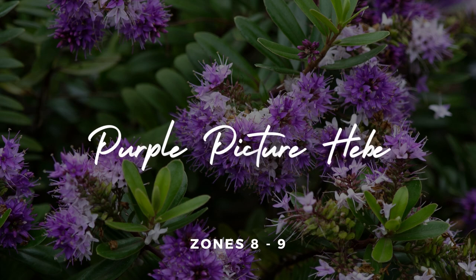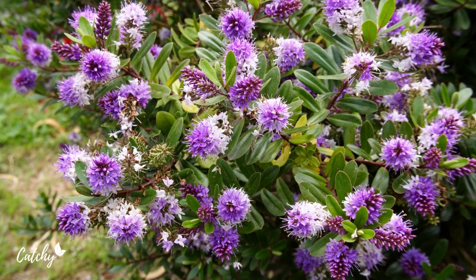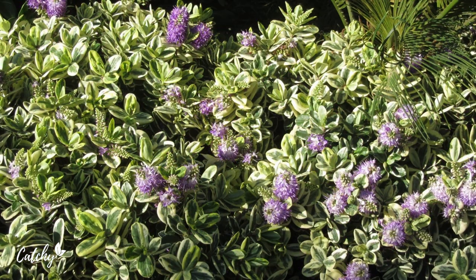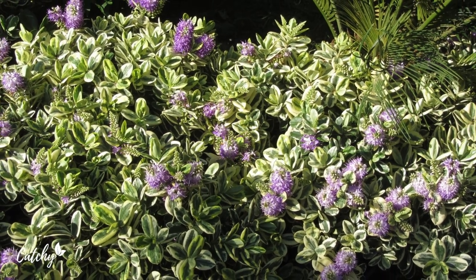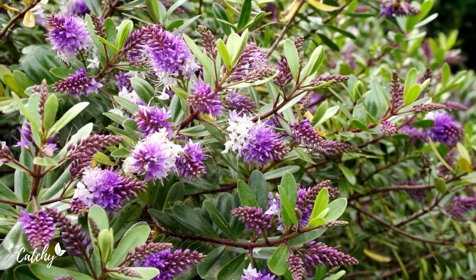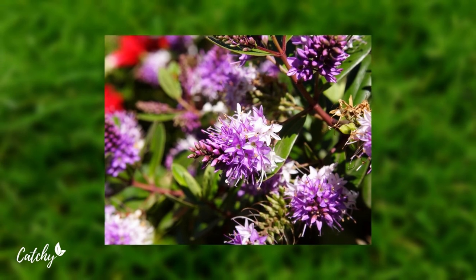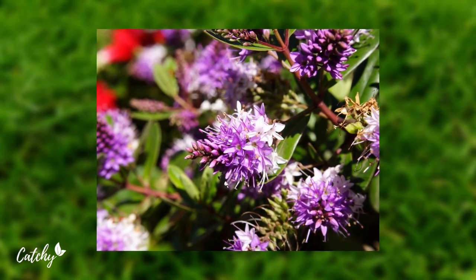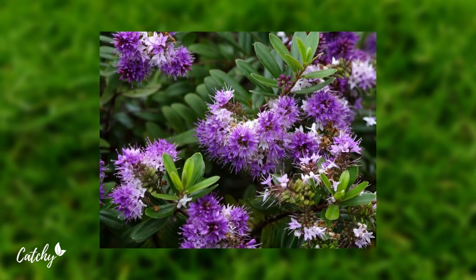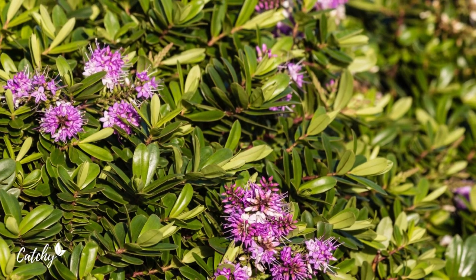Number one: Purple Picture Hebe. The Purple Picture Hebe is a popular flowering shrub for those who want a splash of color in the summer and a beautiful but subtle background of showy purplish leaves, thanks to the spikes of brilliant purple flowers that adorn it in the summer. Hebe is a dense shrub that can reach heights of four feet and spreads to a width of three, and is winter hardy in USDA plant hardiness zones eight through nine. The deer and drought resistant Purple Picture variety.